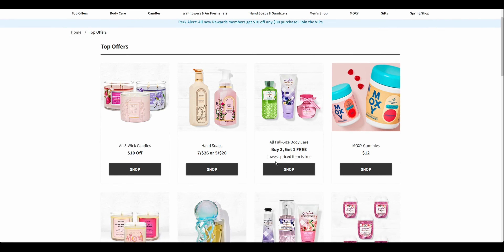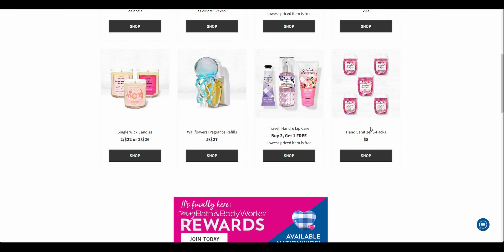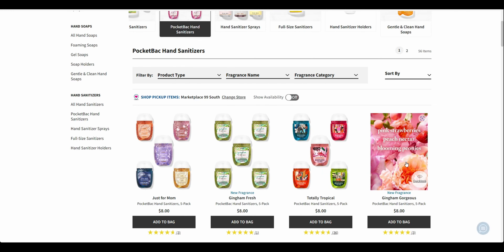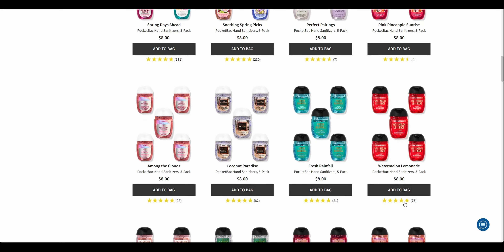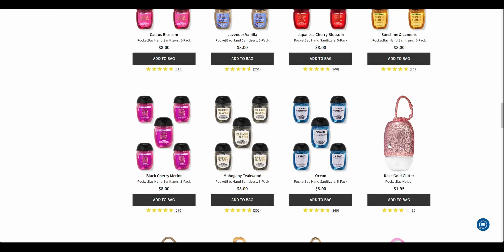So top offers — we've got the Moxie gummies for $12, buy three get one free. Not the best sale there. The hand sanitizer five-packs are $8. Let's take 30% off — if you've got that 30% off coupon, which I hope everybody gets — $8 take away 30% is $5 and 60 cents divided by five, making them only $1.12 each. So the five-packs are actually a really good deal at $1.12 a piece. And they have pretty much all of the collections here online, which sometimes they don't.